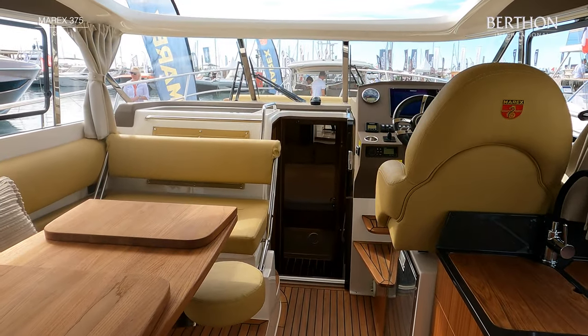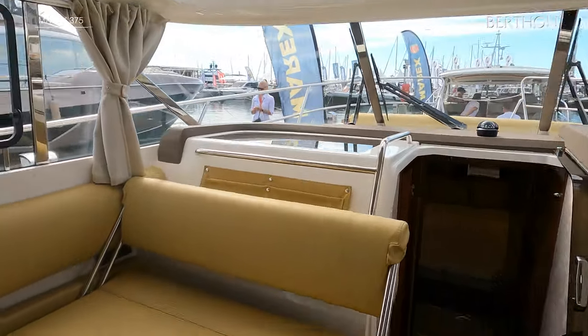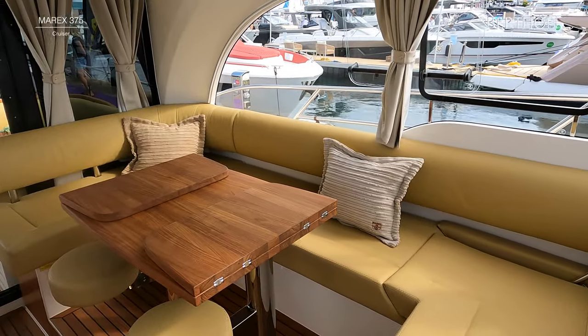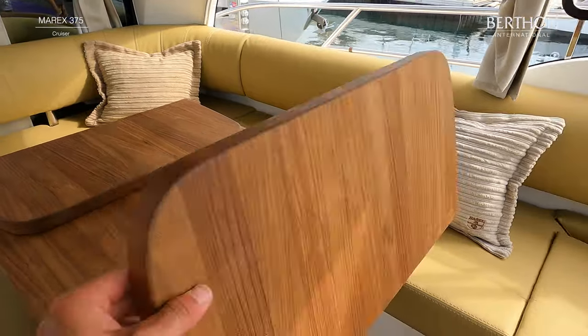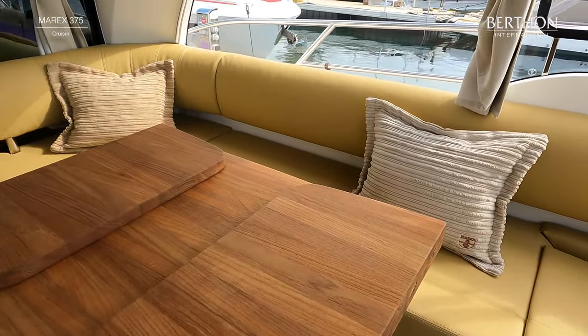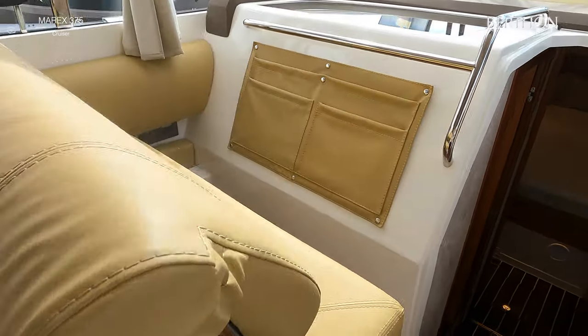In the cockpit saloon there is a galley positioned to starboard and a sofa to port which can be converted to make an additional berth. The interior upholstery can be specified. The forward bench is convertible, allowing two people to sit facing forwards when underway.